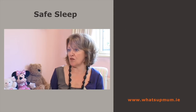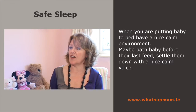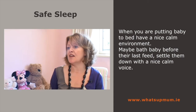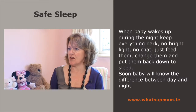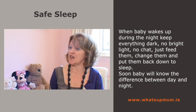Bottle-fed babies generally feed three to four hourly. When putting baby to bed, try to have a nice calm environment. It would be very nice to bath your baby before the last feed, because babies can sleep very well after a bath. Settle them down with a nice calm voice and a little bit of baby massage if you can. In the night time, when babies wake up, keep everything dark and dull — no bright lights, no chat to the baby whatsoever. Just feed them, change them and put them down quickly. Soon baby will know the difference between day and night.